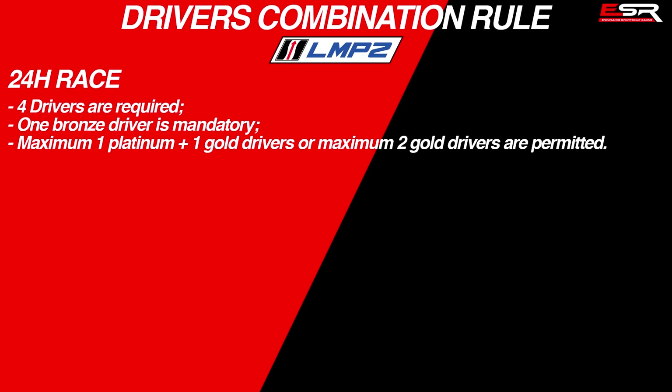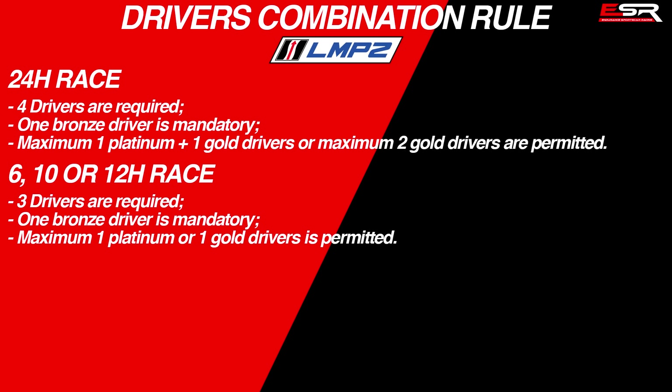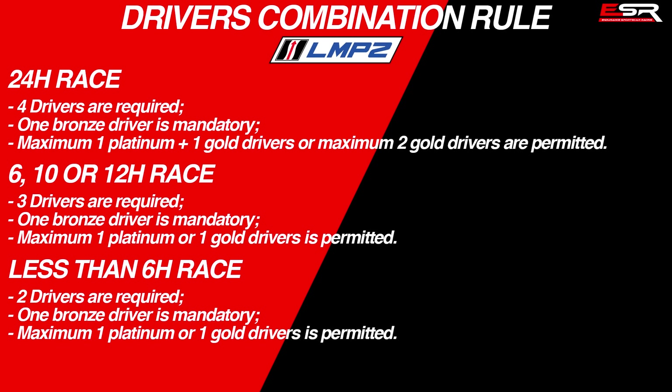For the 24-hour races, 4 drivers are required for all LMP2 teams, with a minimum of 1 Bronze-rated driver mandatory and a maximum of 1 Platinum plus 1 Gold, or maximum 2 Gold-rated drivers allowed. For the 6, 10, or 12-hour race, 3 drivers are required, with a minimum of 1 Bronze-rated driver and a maximum of 1 Platinum or 1 Gold-rated driver permitted. For sprint rounds, 2 drivers are required, one of whom must be Bronze-rated, and a maximum of a single Platinum or Gold-rated driver is permitted.